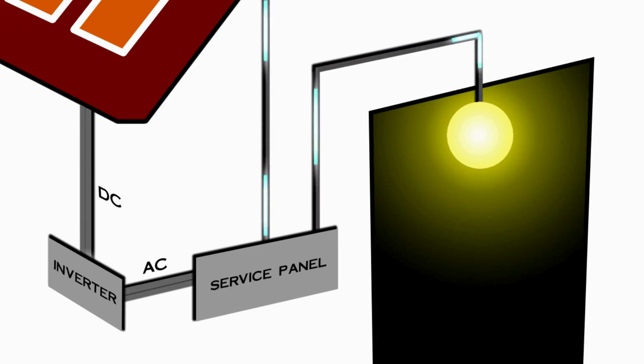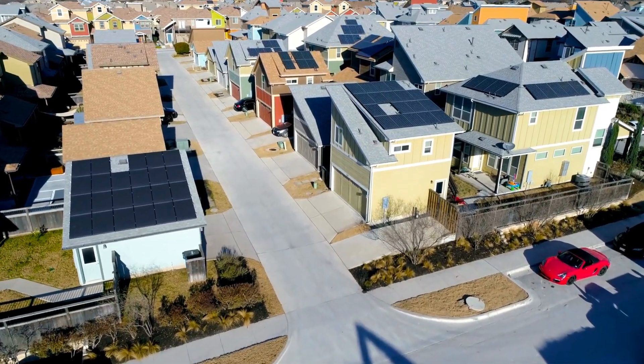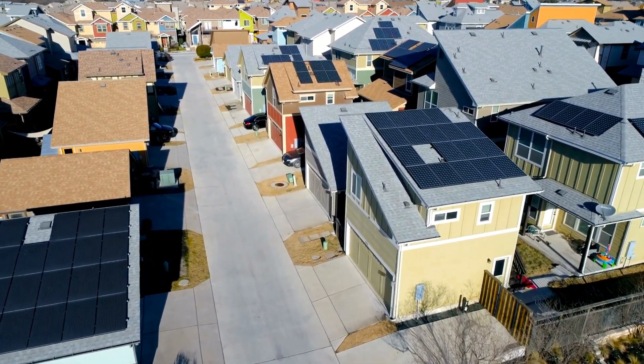With innovations like Lunar Roof, this process is extended to harness moonlight as well. During the daytime, Tesla's solar panel generates up to 100 percent of its rated power output, depending on sunlight conditions.